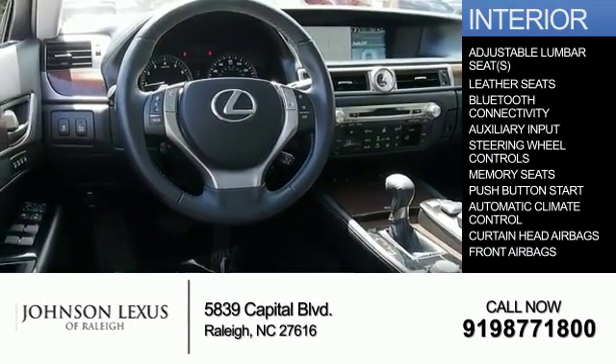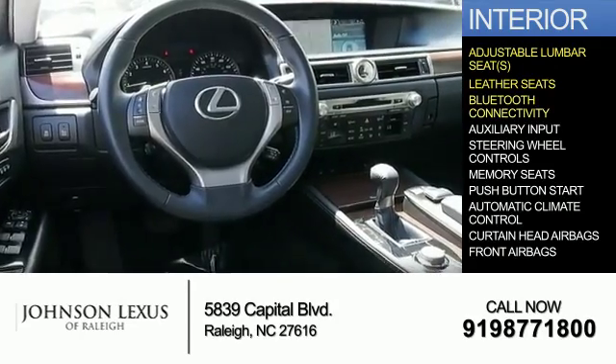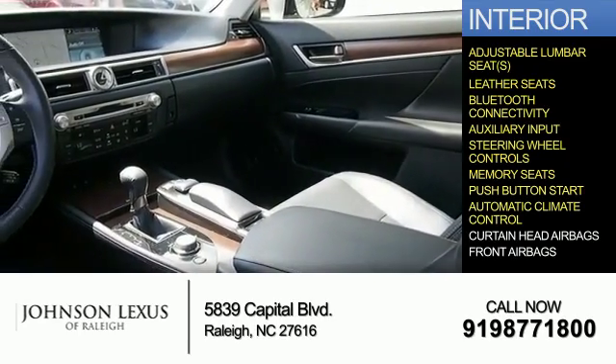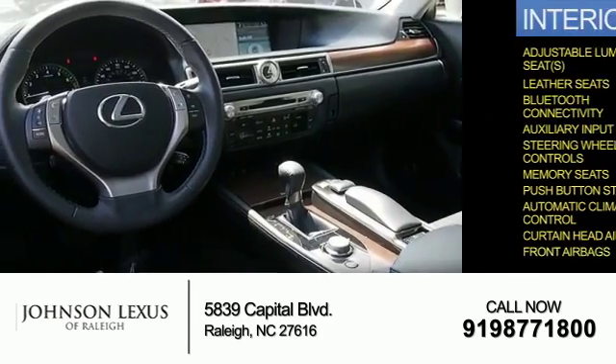Inside you'll find adjustable lumbar seats, leather seats, Bluetooth connectivity, and auxiliary input, steering wheel controls, memory seats, push-button start, automatic climate control, curtain head airbags, and front airbags.